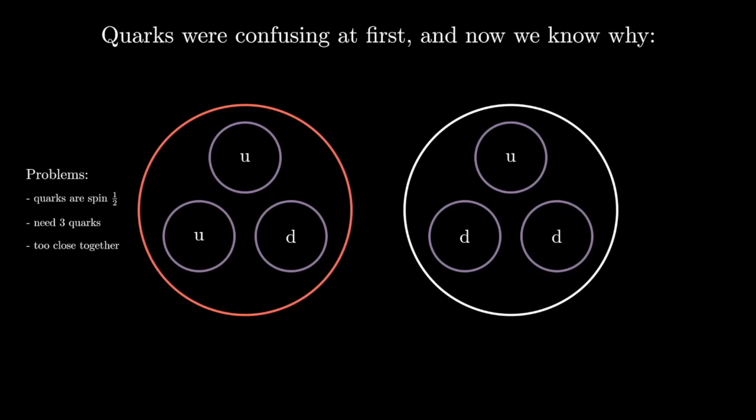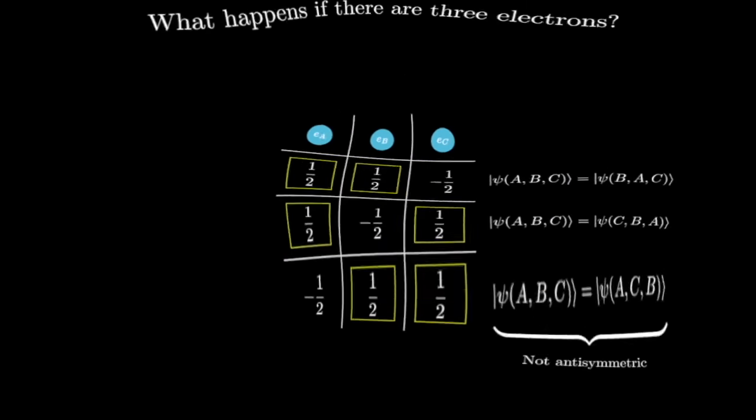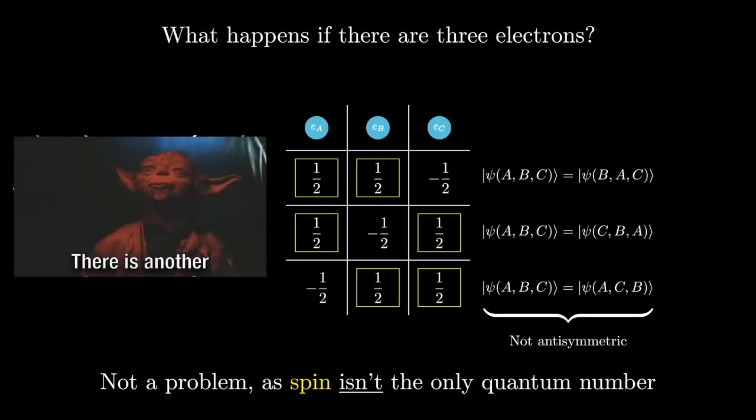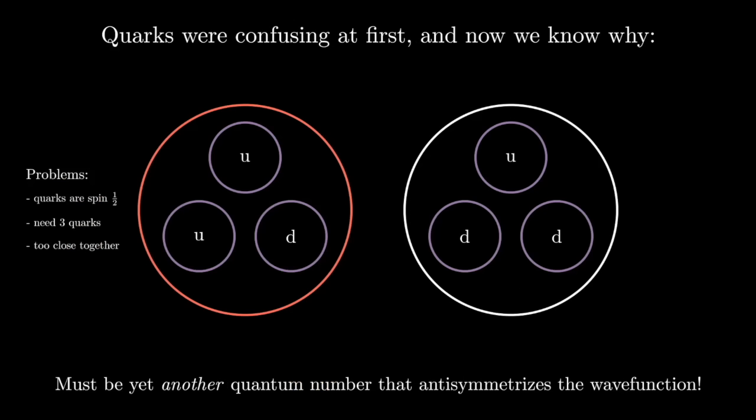Now you are finally ready. Here is why quarks were so confusing at first. Quarks also have spin with a magnitude of one-half, and yet you need three of them to make protons and neutrons, which means spin cannot make them anti-symmetric. And they are too close together to have different energy levels. So how can they possibly be anti-symmetric? There must exist yet another quantum number making the wave function anti-symmetric.